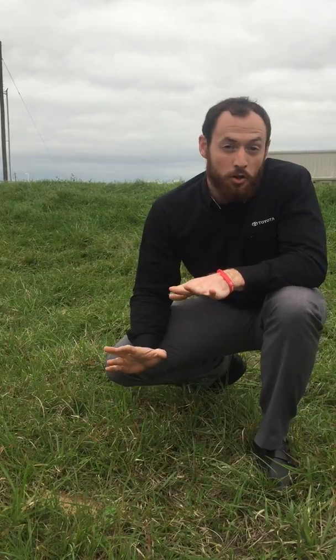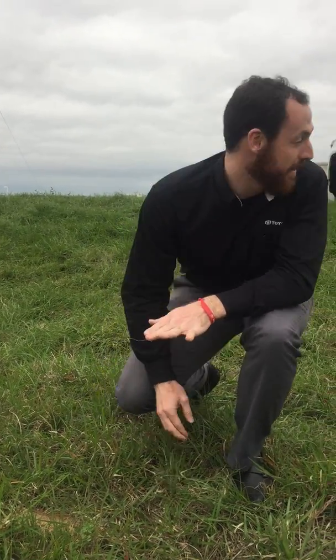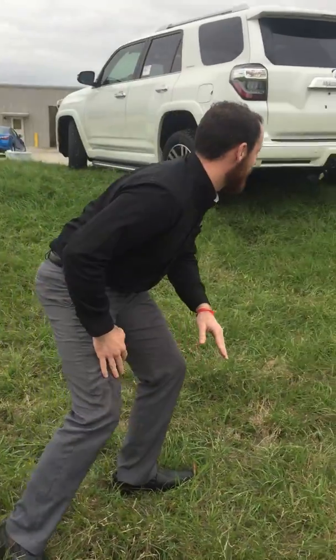Alright guys, we're out here at Lake Charles Toyota — the indigenous habitat of the Quadricirculum, otherwise known as the Forerunner. We're stalking it, we're tracking it, we're here to learn about it. And it looks like we've got a couple of them. Looks like they're running together today. Let's see what we've got here.